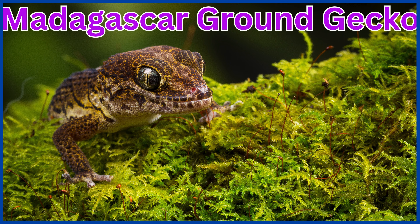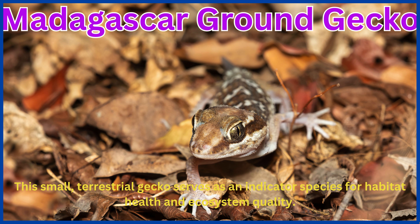Madagascar ground gecko. This small, terrestrial gecko serves as an indicator species for habitat health and ecosystem quality.